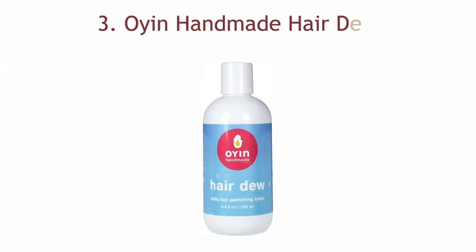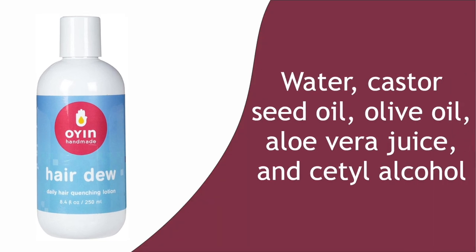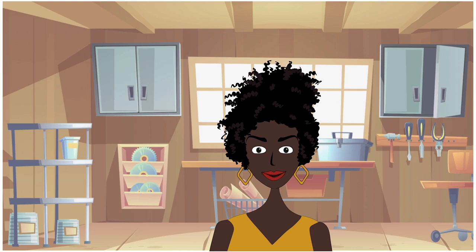Number three: Oyen Handmade Hairdo. Water, castor seed oil, olive oil, aloe vera juice, and cetyl alcohol are the star ingredients of this leave-in conditioner that is light enough for everyday use. You can use it to refresh your style for second-day hair, and it is uber slippery which will make your hair easier to comb and style.